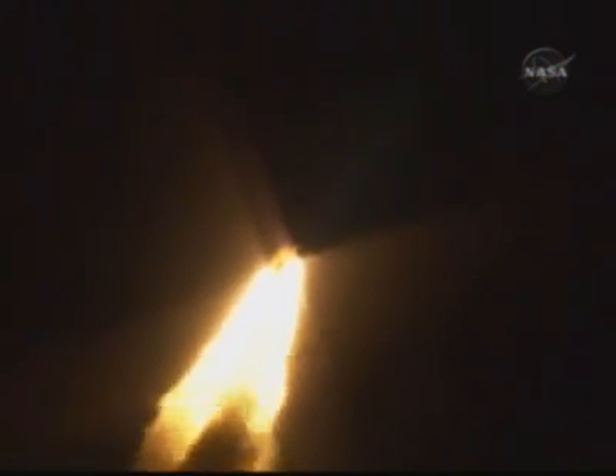Houston now controlling. Houston, Endeavour roll program. Roger roll, Endeavour. Commander Chris Ferguson confirming Endeavour is rolling on course for a rendezvous with the International Space Station. Speed 1,000 miles an hour, altitude 1 mile, downrange distance 6.5 miles from Kennedy Space Center.